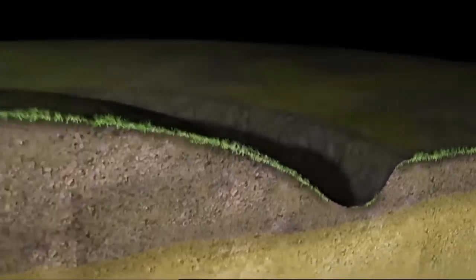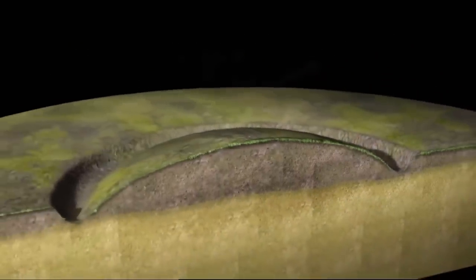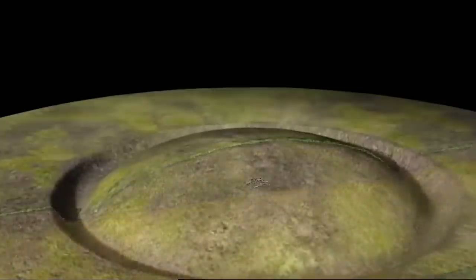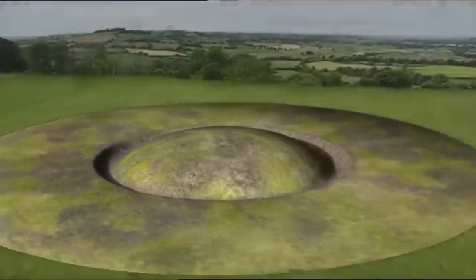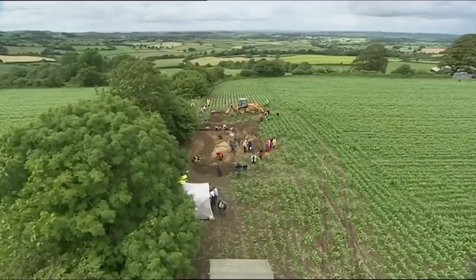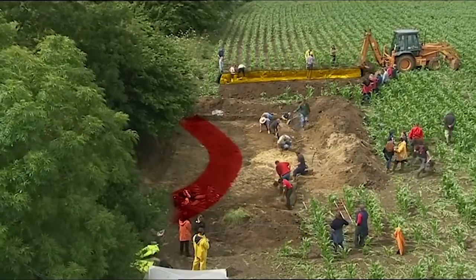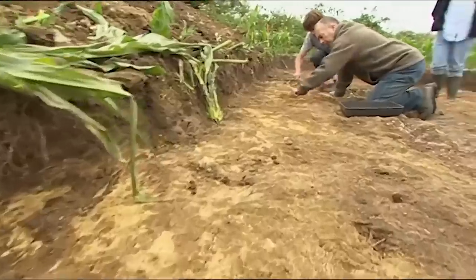If this is a barrow, Phil's found part of a ditch that ringed a man-made mound, in the middle of which may be a burial. If that's the case, the ditch should extend into the next field, where geophysicists and field walkers have been looking for Roman material.